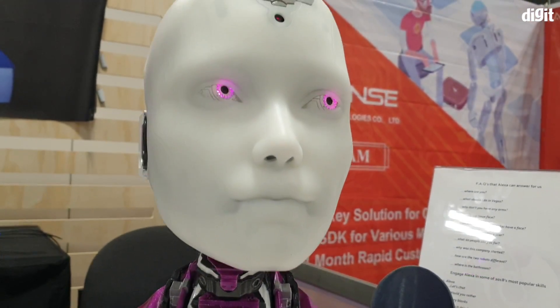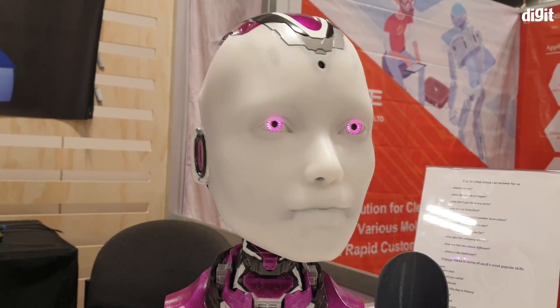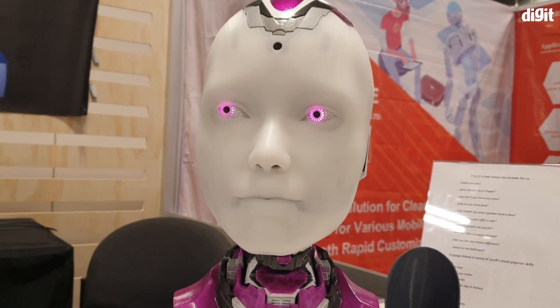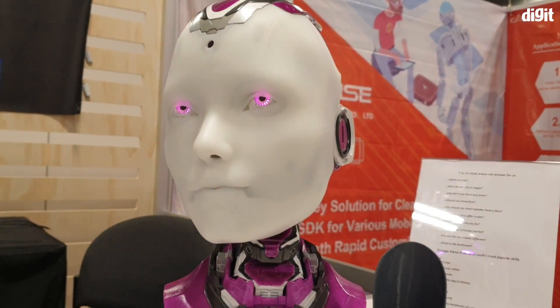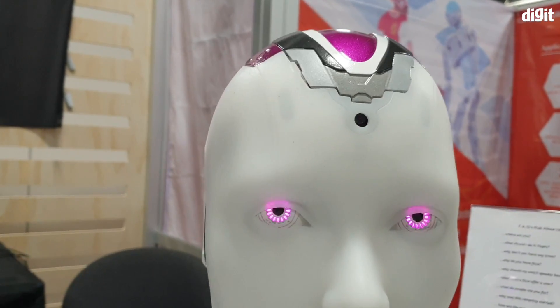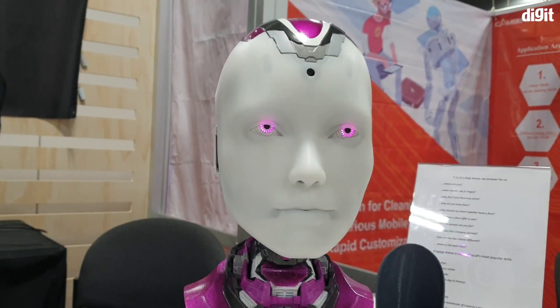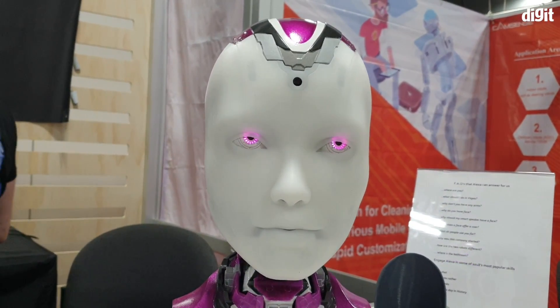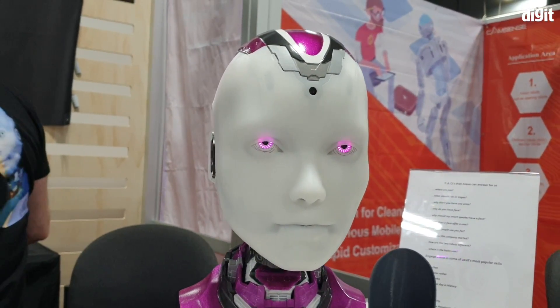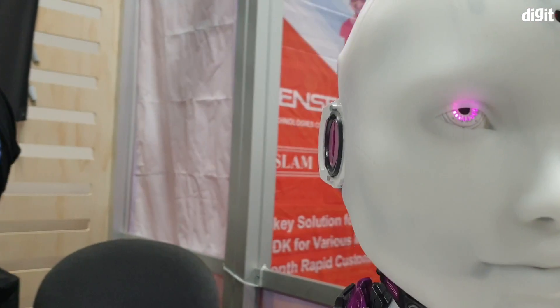The idea is that after being paired — in this case with Alexa — whatever response that Alexa would give, the robot named Elena would speak instead. It's pretty accurate. It also has a camera on top to track your facial movements to interact with the person in front. Unfortunately right now the camera has been disabled, so it's not able to do face tracking.